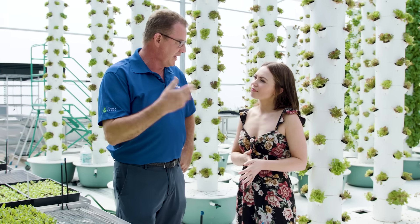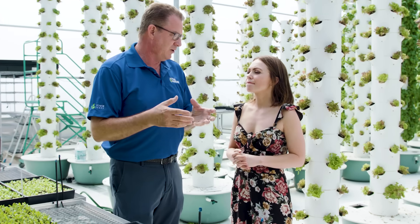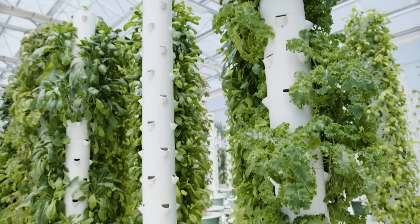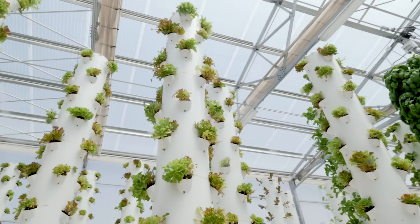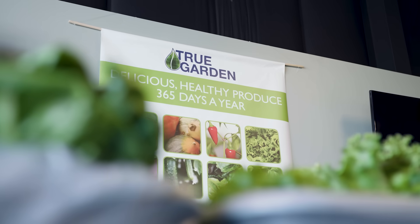My parents and grandparents were farmers in Minnesota, and we had black soil there. Here in Arizona, the soil is like this red clay stuff. So if you don't amend it and really work that soil, you don't get a lot of good quality produce out of it. So when I saw the tower garden, I realized I can control the environment, I control the water, I control the nutrients. I can control every aspect of growing my own food.